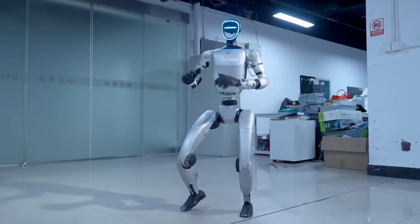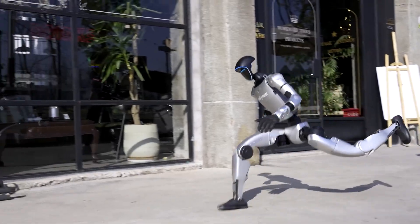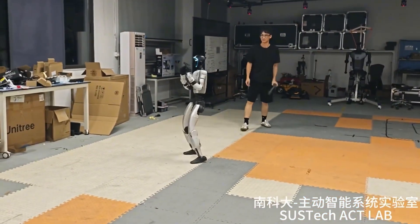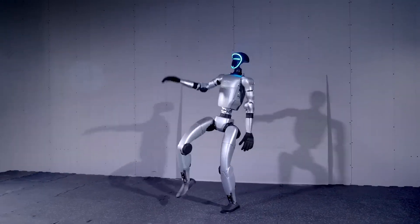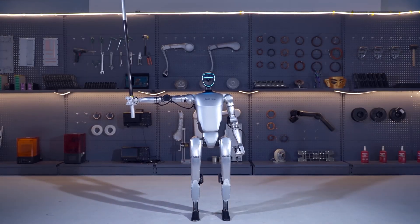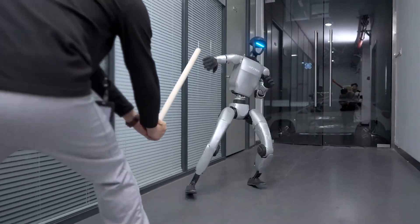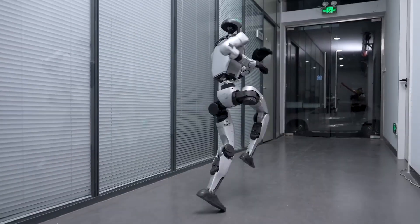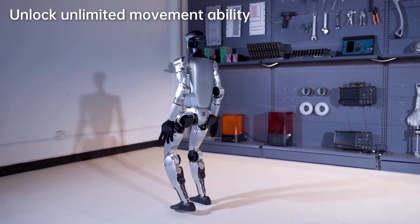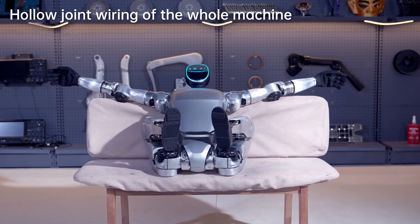The engineering behind this recovery system is brilliant. The G1's compact form factor creates a lower center of gravity. High joint torque density allows lightning-fast corrections. The compliant control system absorbs impacts like a biological muscle system. Most importantly, high-rate state estimation fuses IMU sensors with vision data, creating superhuman spatial awareness. The G1 costs around $16,000 for the base model, with advanced EDU packages reaching $40,000 plus — technology that was pure fantasy just five years ago.